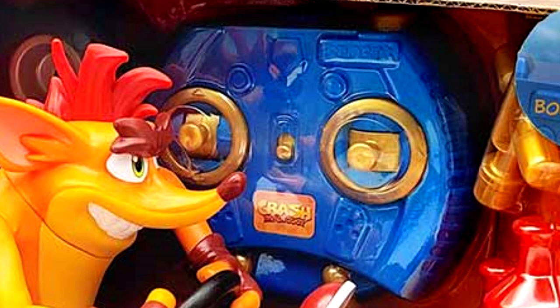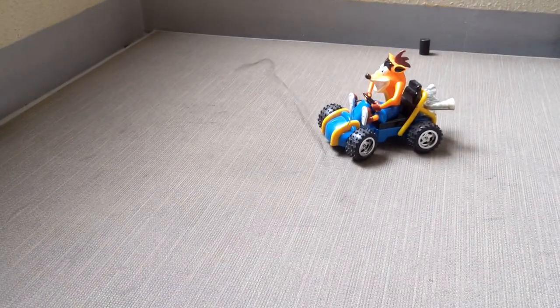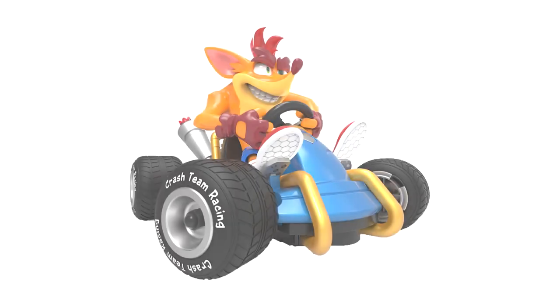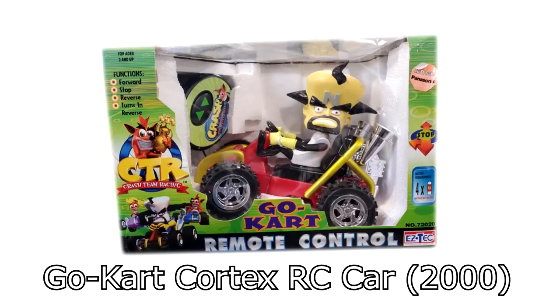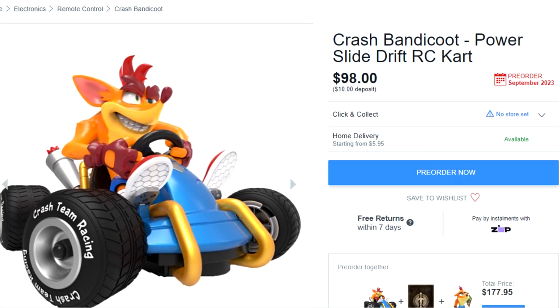With the advanced driving mechanics of this car, I can only assume that it will be wireless and not have a frustratingly short cable like the previous RC Crash car. As always, I sincerely hope that this isn't the only figure and that some other characters will also be getting racing cars in the future. We'll have to wait and see. If you want to pre-order yours, links will be in the description below.